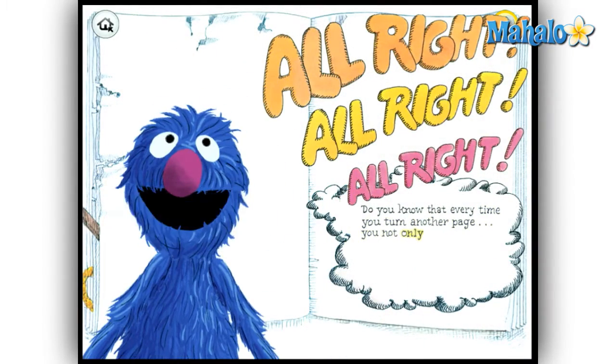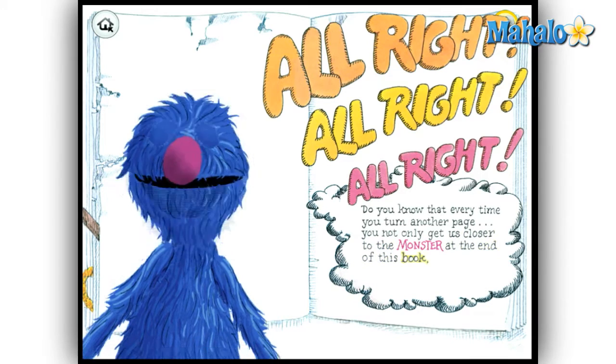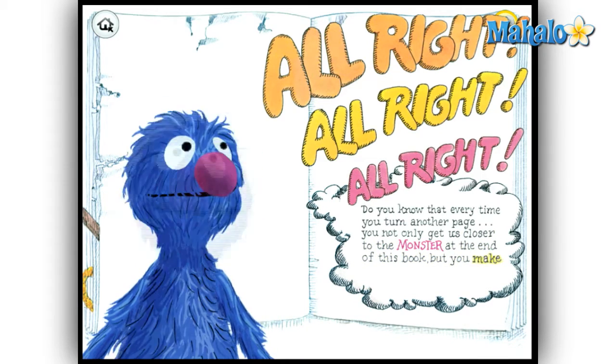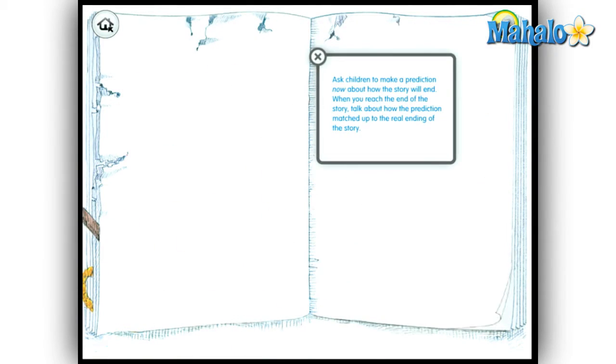As Grover narrates the lines from the book, they appear on the page, and as he says each word it is highlighted so that your child can follow along and put the word together with the sound. There's also a button in the top right that gives useful discussion tips to parents who are reading along with their child.